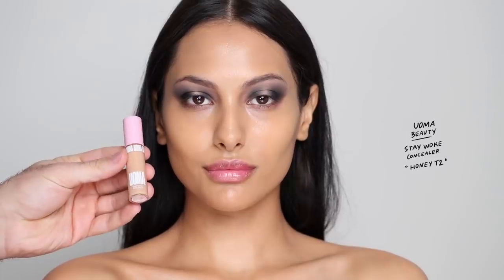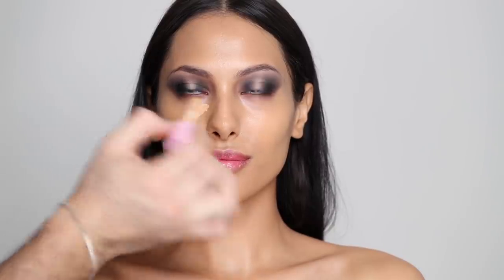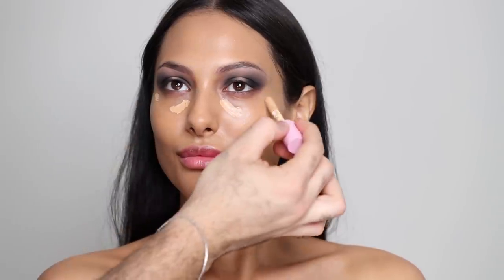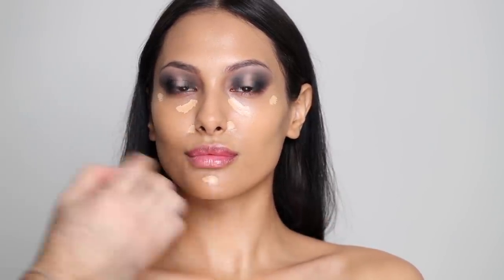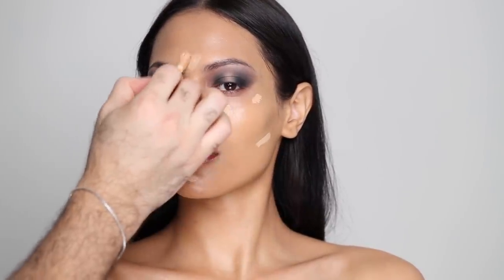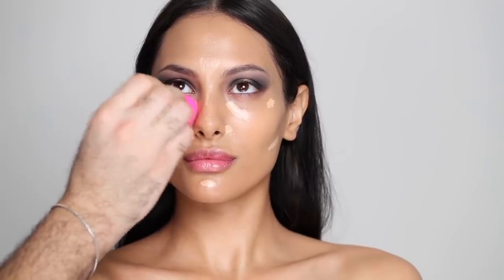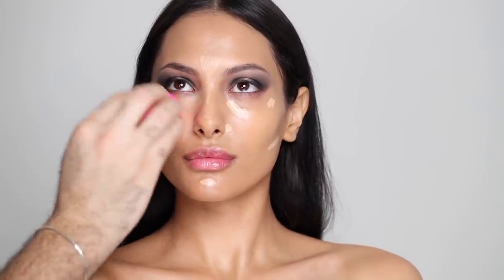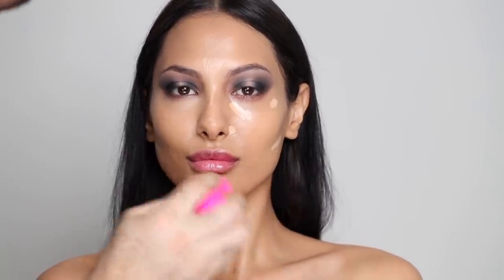For concealer, I'm going to be trying another new product — this is the Oma Beauty Stay Woke Concealer in Honey T2. I was really, really impressed by this concealer. I've heard really great reviews, so I was excited to use it. It just brightens the skin, it lifts the skin, and it doesn't feel very heavy. I'm going to be tapping and blending that in with a damp beauty blender, and as you can see, it's highlighting her skin beautifully.